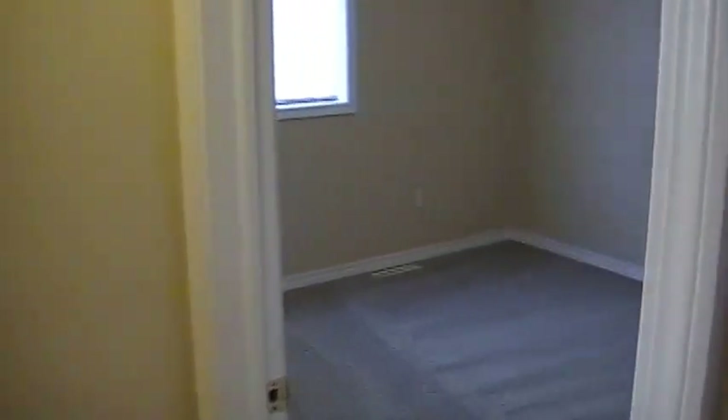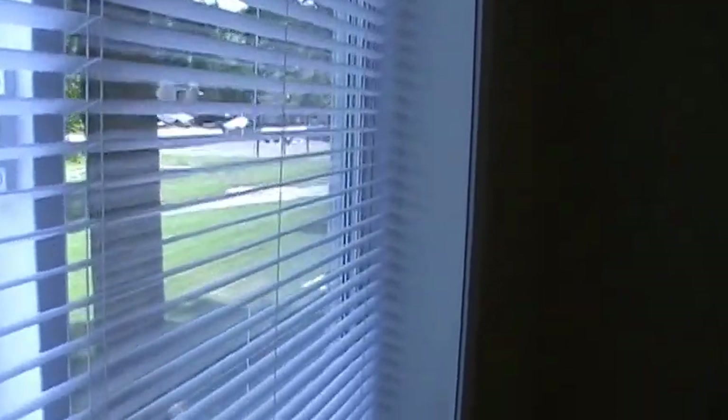Coming back around to what we call the master bedroom. This is about 11 by 12. Once again, mini blinds on the window. We're going to open these up and look outside — there's a nice little park outside and you can see some swing sets in the back. It's about 11 by 12 with a closet that's about 7 feet by 2 feet deep. Closet rod and shelf, nothing fancy, but it gives you everything you need.